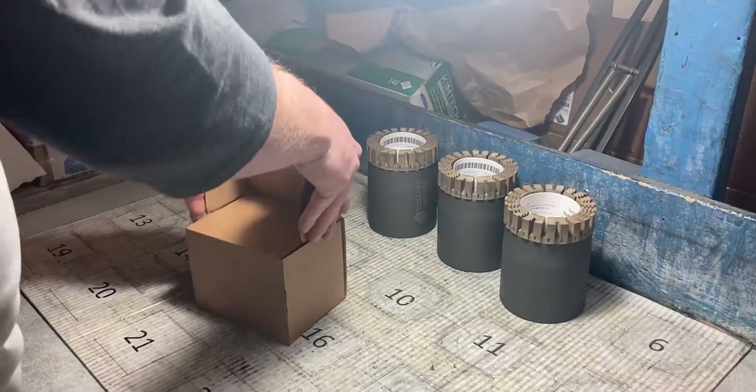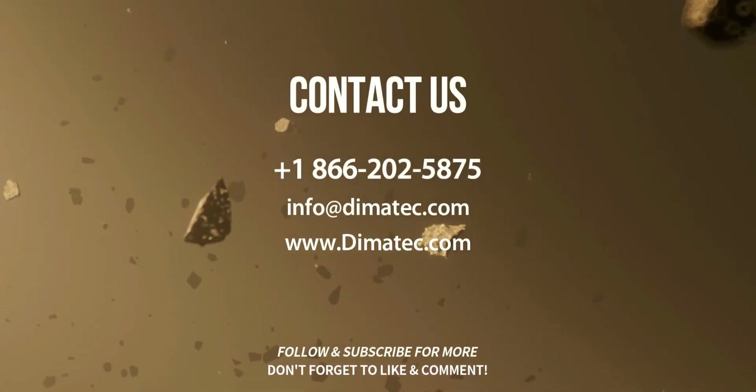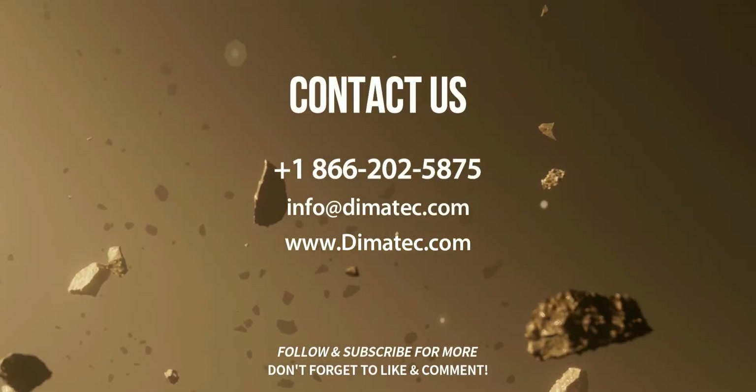For a limited time, we're offering to share the manufacturing costs to develop and improve your first custom product with us. Contact us to try our custom technology today. We're confident that Drillers Project can help you.